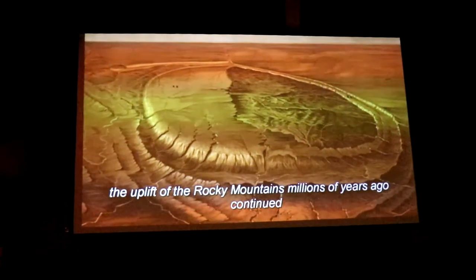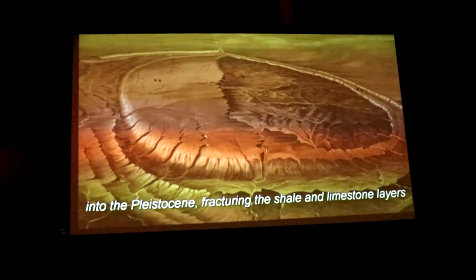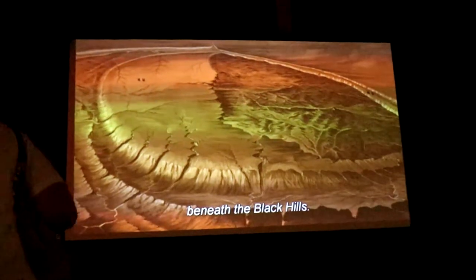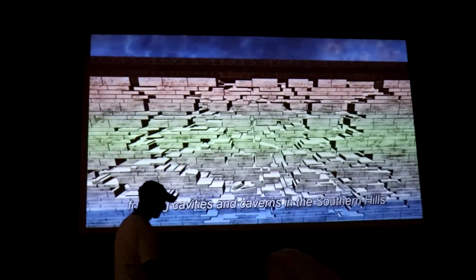The geological process that started the uplift of the Rocky Mountains millions of years ago continued into the Pleistocene, fracturing the shale and limestone layers beneath the Black Hills. Over time, underground water dissolved portions of the limestone, forming cavities and caverns in the southern hills, near what one day would be Hot Springs.